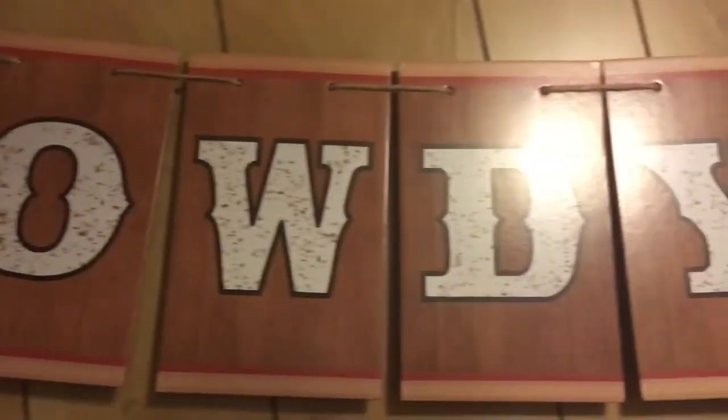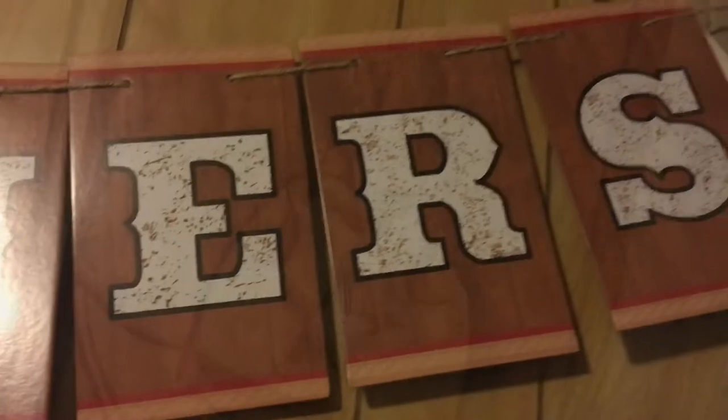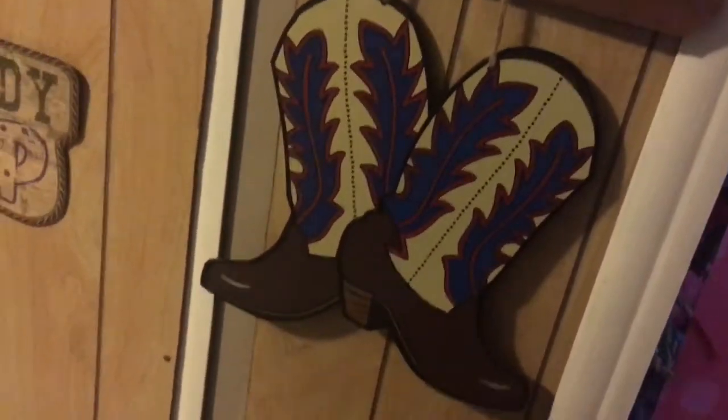Here it is displayed on the wall, and here are some of the display pieces on the wall so you can get a better look at how they look outside of the package.